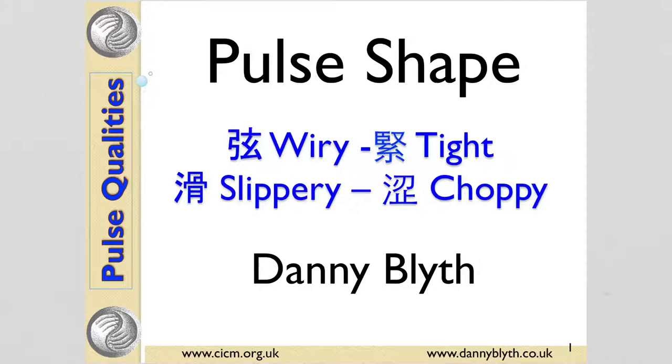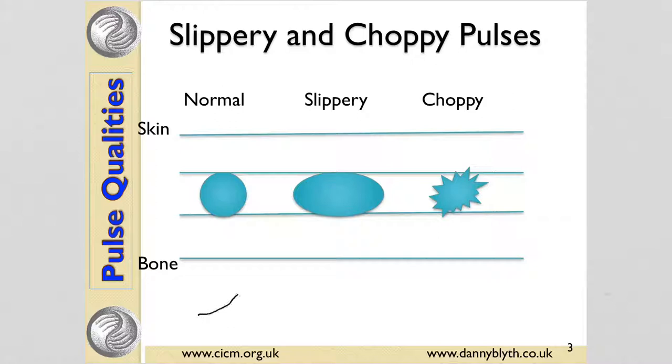Hello, this is Danny Blythe from CICM and we're looking at pulse shape. If a normal pulse has a nice wave to it, a slippery pulse shows an excess of body fluid — it feels like it comes and goes slowly and lazily. Whereas a choppy pulse feels bitty and fragmented.